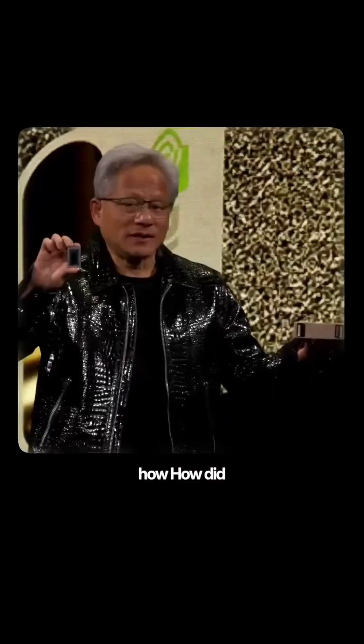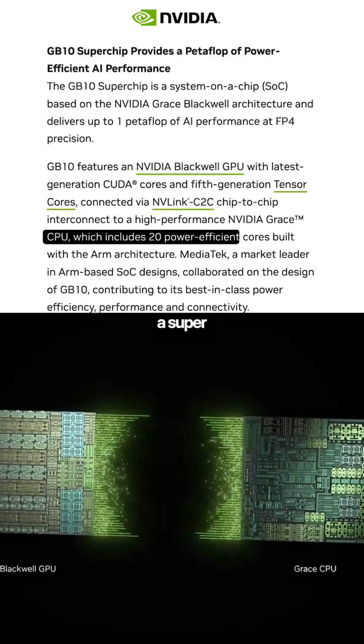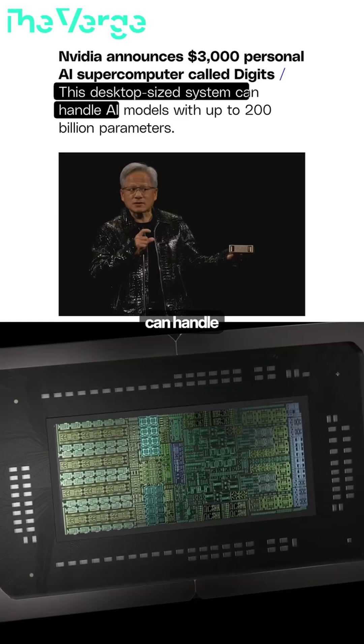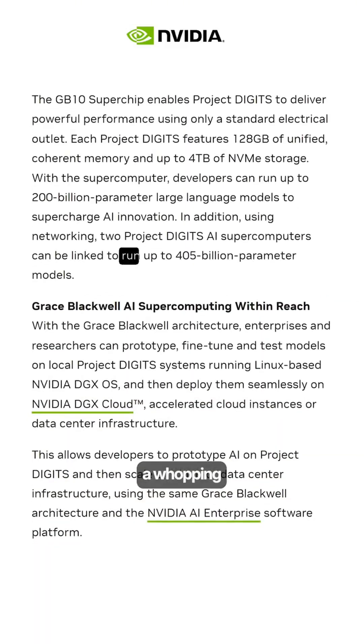But the real question is how did they pull this off? The secret is an incredible chip called the GB10 Grace Blackwell. They combined a super powerful GPU with a 20-core CPU and gave us a device that can handle up to 200 billion parameters. You can even connect two of these together and handle a whopping 405 billion parameters — and it's insane.